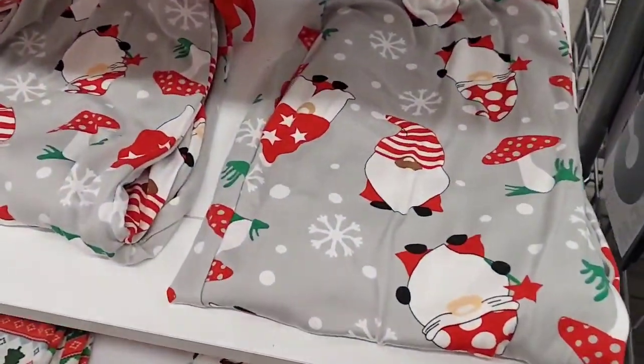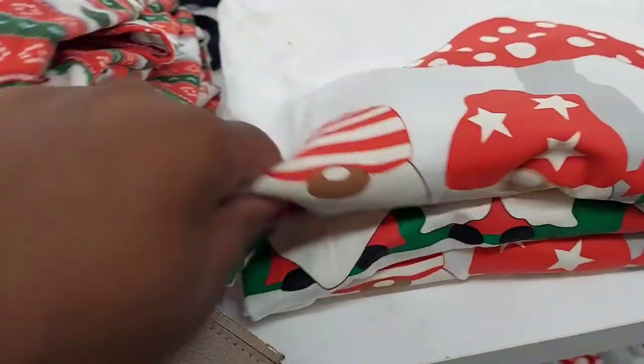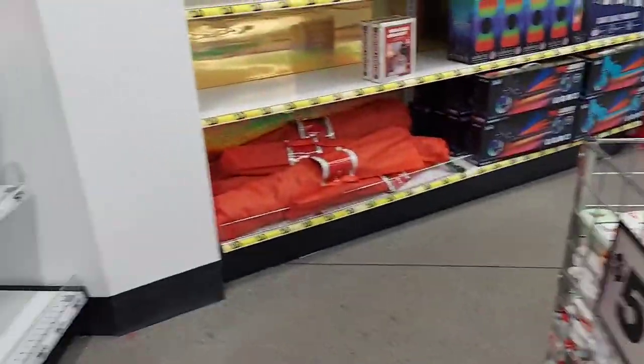I saw these cute pajamas — they have multi-different gnomes on them. And then I found a shirt to match. Isn't that cute? Oh my goodness, wow. I'm really impressed with the stores this year.